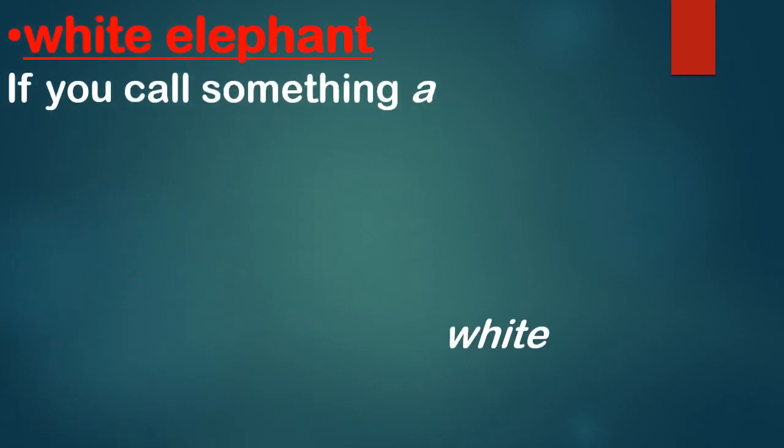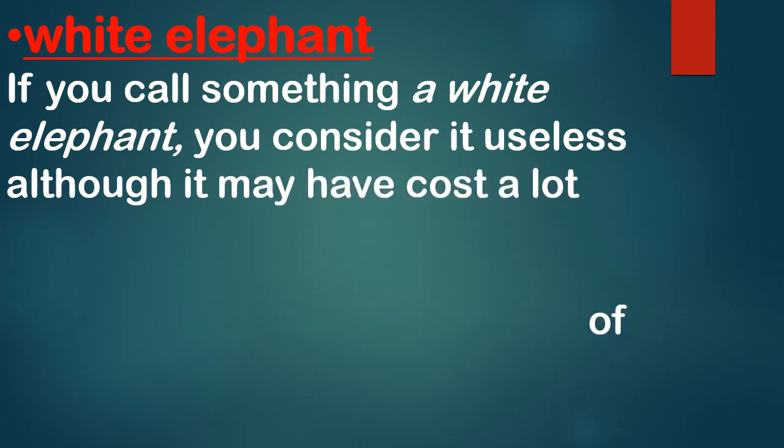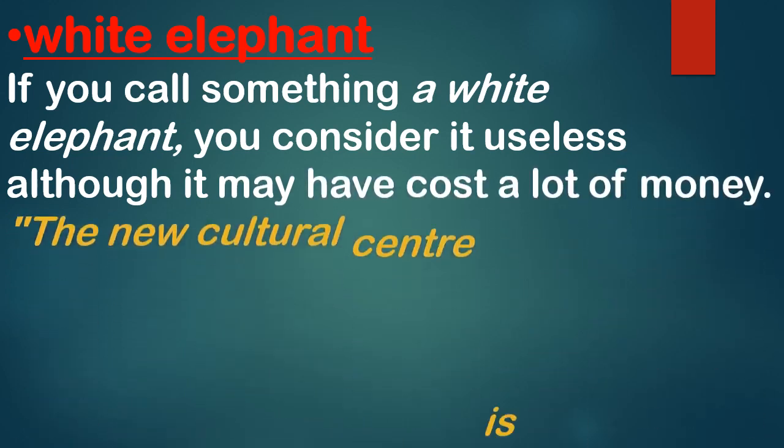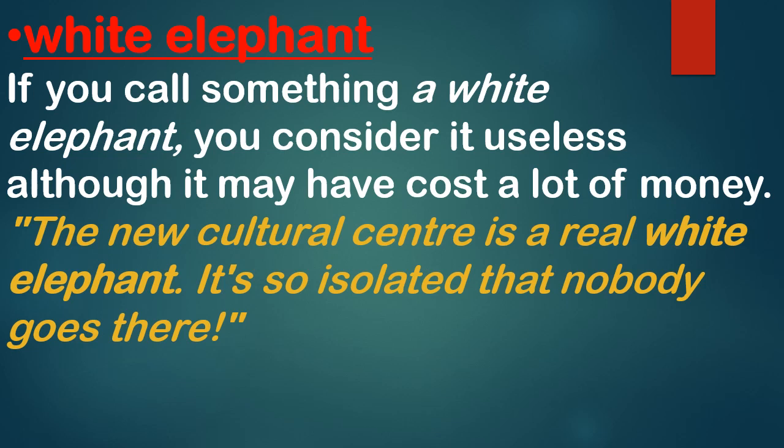Next is 'white elephant.' If you call something a white elephant, you consider it useless although it may have cost a lot of money. Example: 'The new cultural center is a real white elephant — it's so isolated that nobody goes there.' So white elephant means something very expensive but useless.